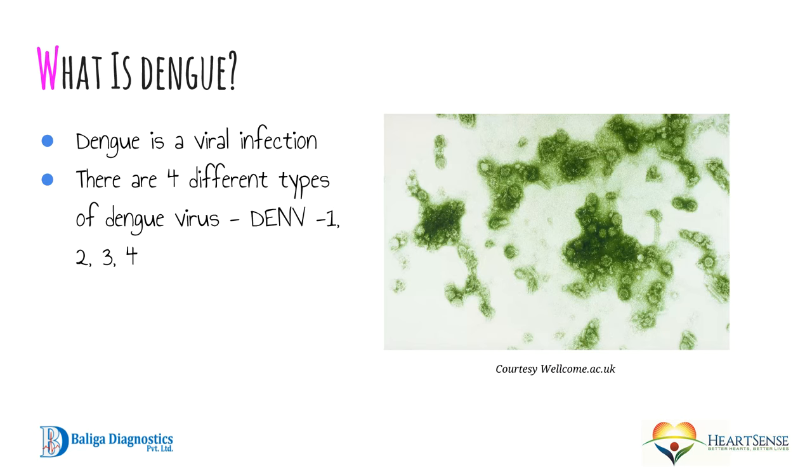To start off with, what is dengue? Dengue is a viral infection, like any other viral infection. There are four different kinds of dengue viruses that cause dengue fever: DENV-1, 2, 3, and 4. This is what the dengue fever virus looks like on electron microscopy.